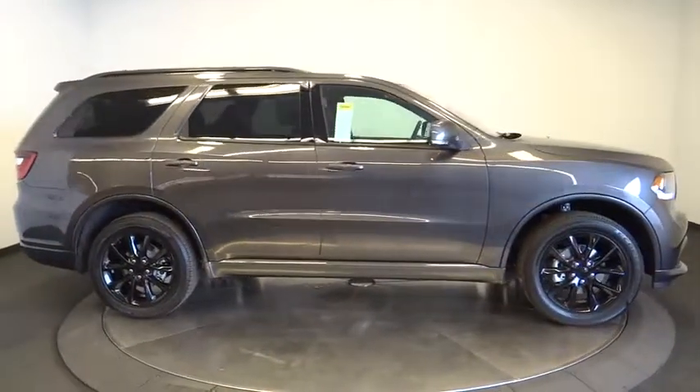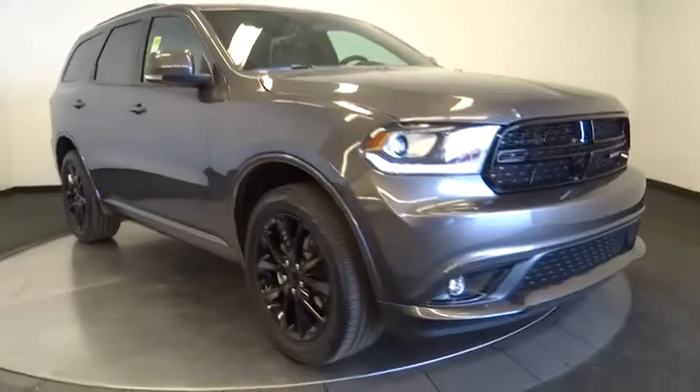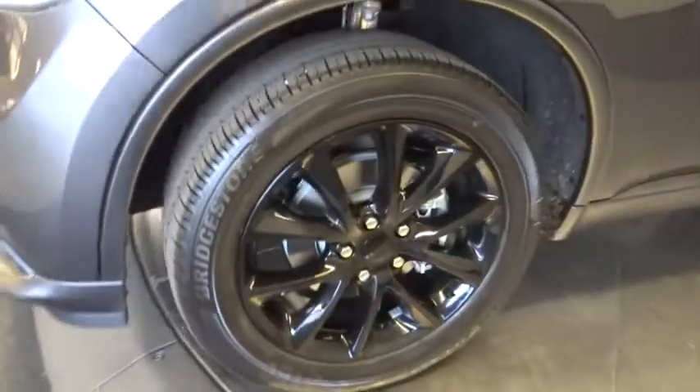Leather-wrapped steering wheel, power steering, adjustable steering wheel, driver airbag, floor mats, aluminum wheels, cruise control. Take this vehicle for a spin and see why so many shoppers are now proud owners.